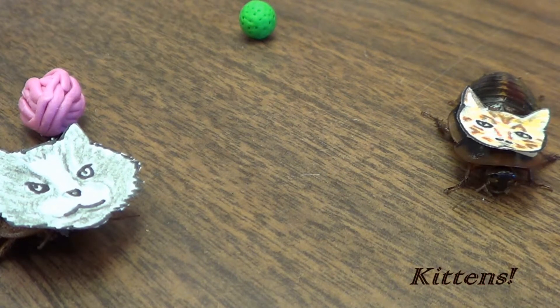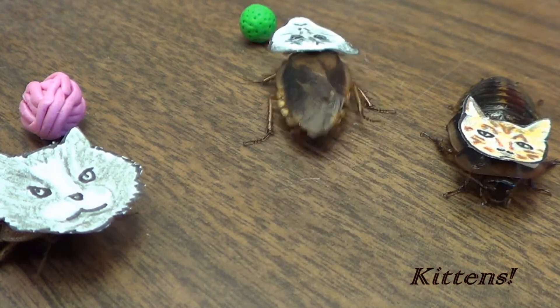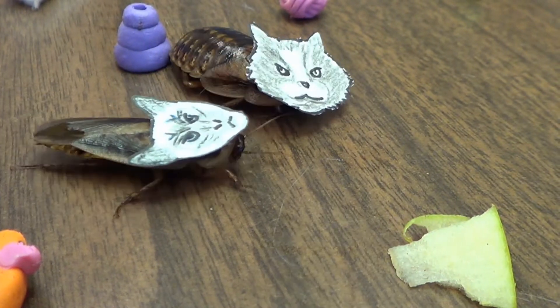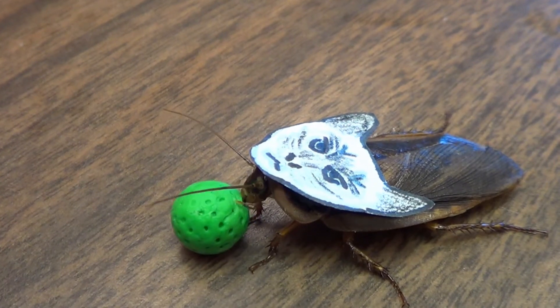Kittens are considered a common household pest by many. However, only around 30 species are associated with humans, and only four are common pests out of over 4,000 known species. They are considered dirty and offensive to many, but up close they are actually cute and fascinating creatures.